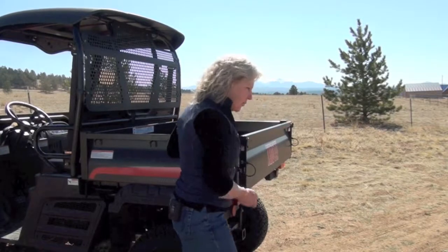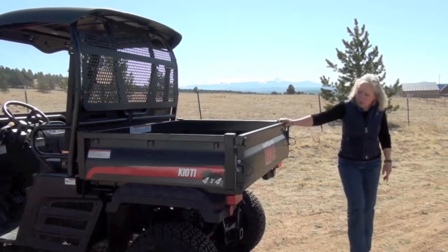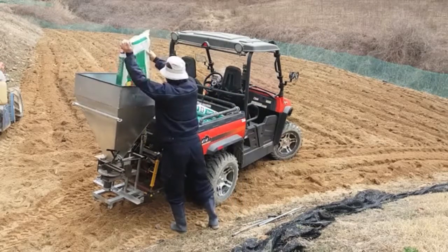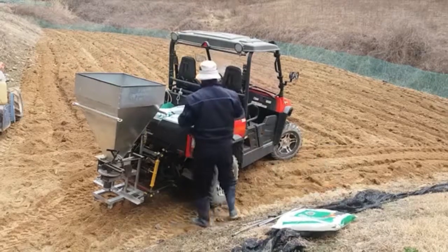The receiver hitch present with this machine allows you to tow up to 1300 pounds, so you can take all sorts of trailers or manure spreaders throughout the property doing what you need to.